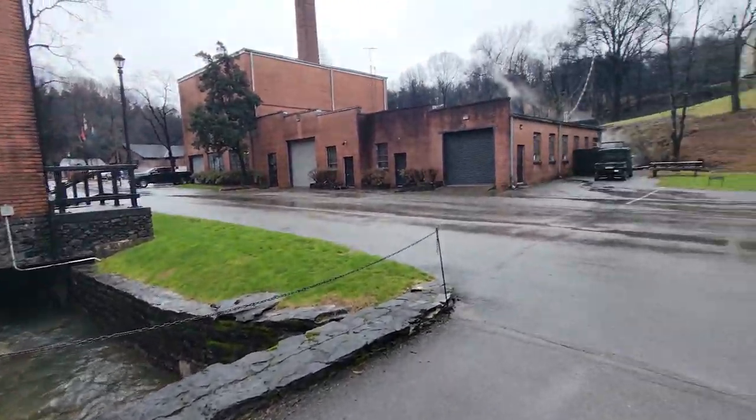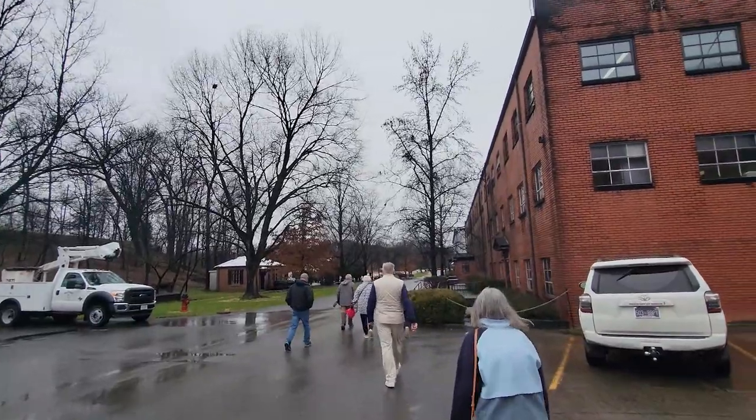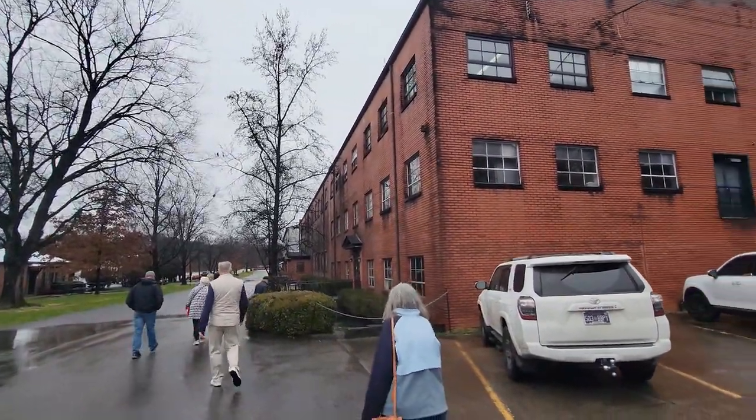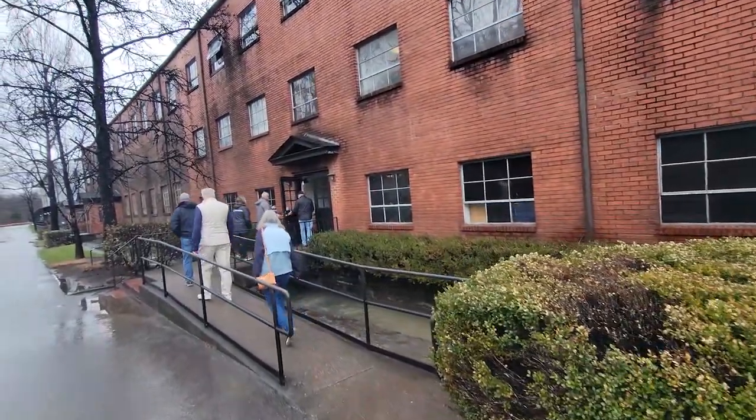There's a stream running through the facility here. Don doesn't like the smell — it's like SpaghettiOs, banana-nut bread, and all kinds of weird things.